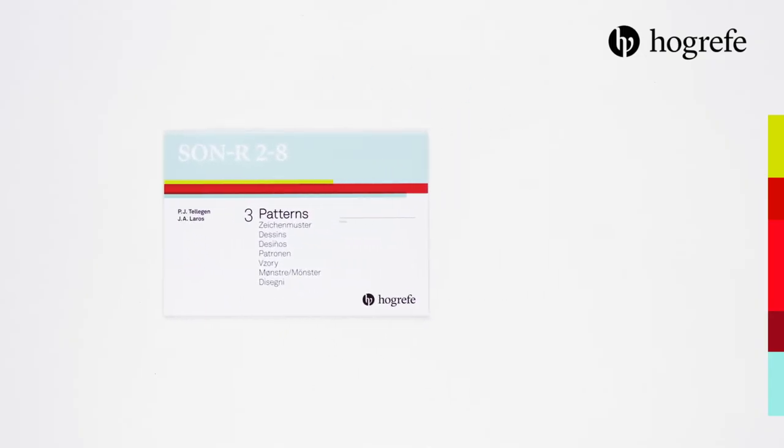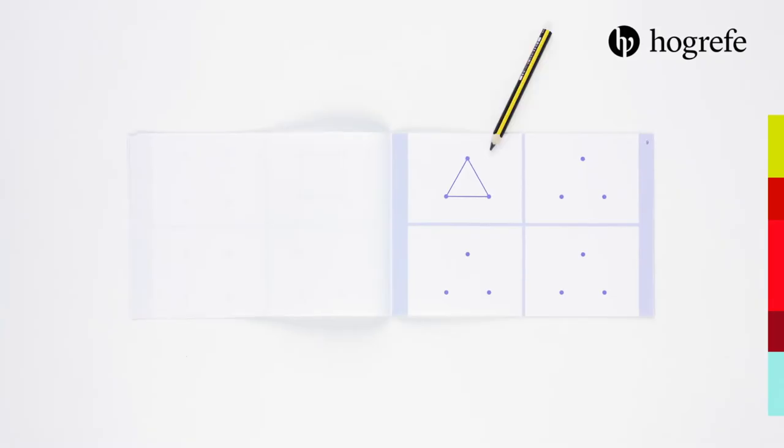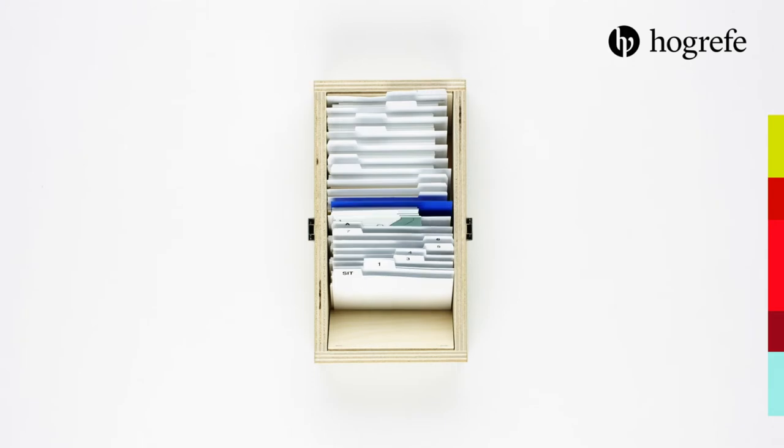The age range has been increased and the capability to differentiate within the youngest and oldest age groups has been improved. And because the test is nonverbal, the SONR-228 can be particularly useful when testing children with a migration background.